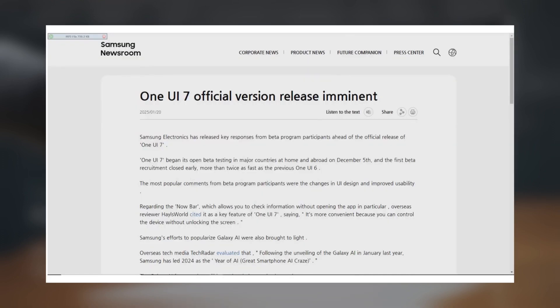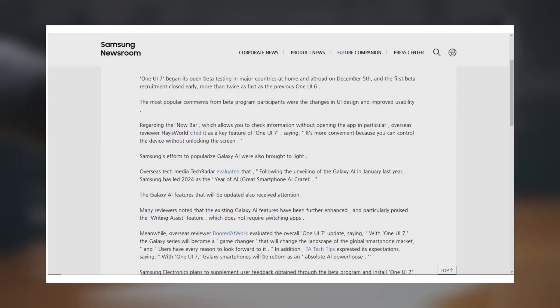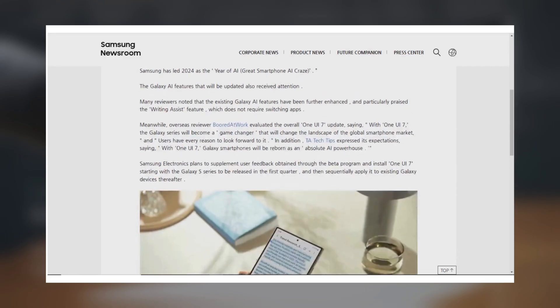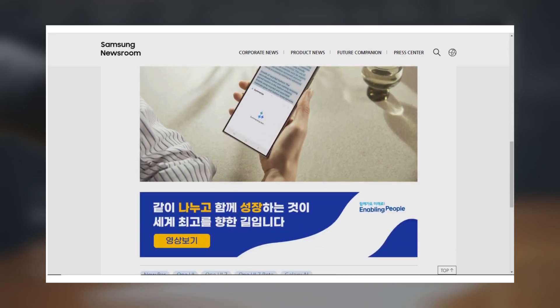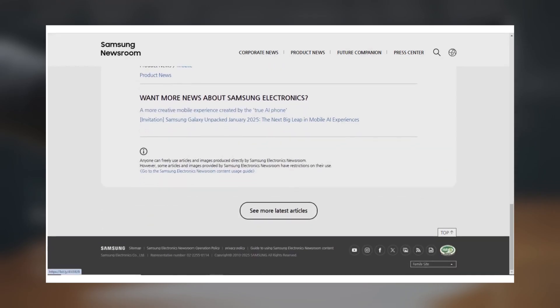In a recent press release, Samsung shared some interesting stats. Participation in the One UI 7.0 beta program was significantly higher compared to the One UI 6.0 beta program, so much so that Samsung had to close beta enrollments twice as fast. The company also confirmed they've been gathering user feedback from the beta and are incorporating those suggestions into the final release.